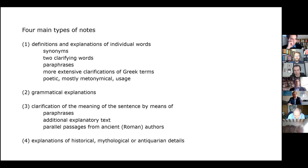The paraphrases in the third category are often introduced by the formula quasi dicat — 'as if he would say' — and I will return to that in a moment. The fourth and final category concerns explanations of historical, mythological, or antiquarian details. The length of these notes can vary considerably — from a single gloss term to a whole story from Roman history or ancient mythology briefly narrated in the margin. Those are my four types of notes.